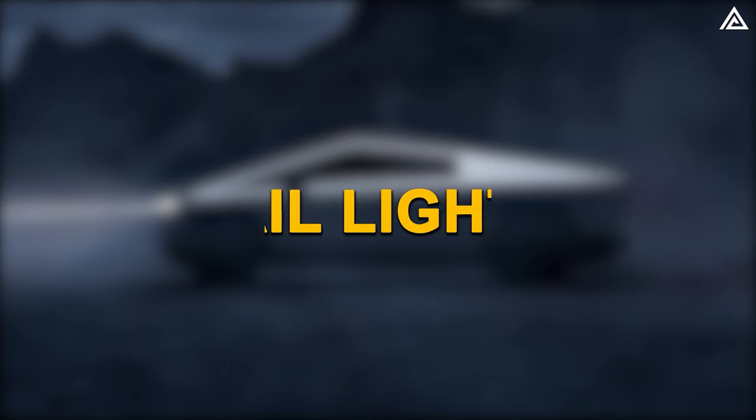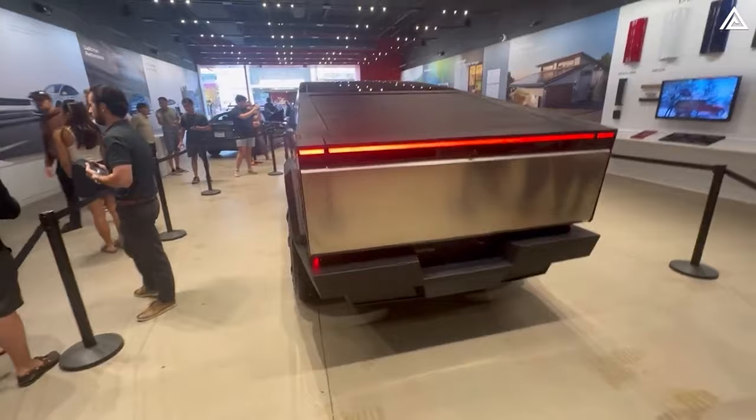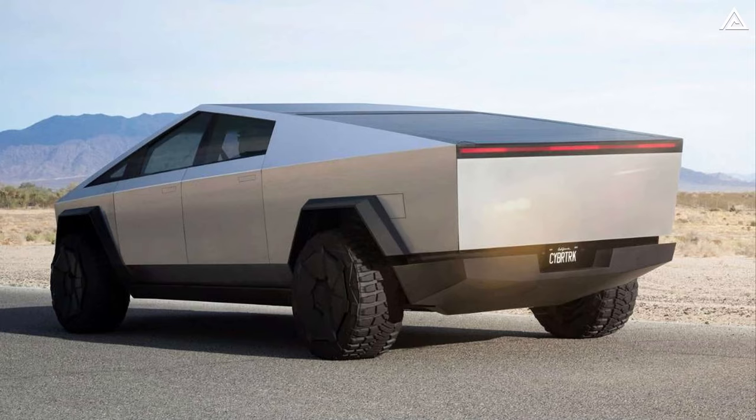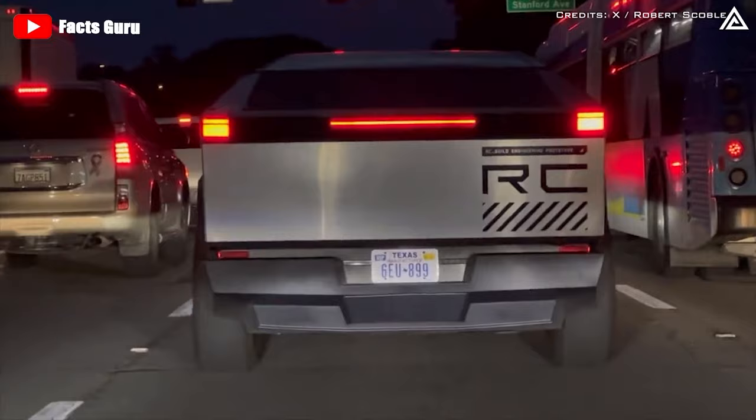The tail lights of the Cybertruck are not just functional — they are a testament to Tesla's commitment to innovation. Employing either advanced LED or laser technology, these lights ensure outstanding visibility and safety, with their design seamlessly integrated into the vehicle's structure, providing a clear and powerful signal to other road users.